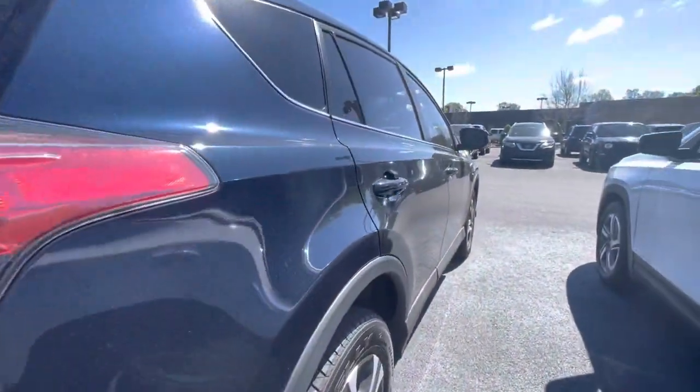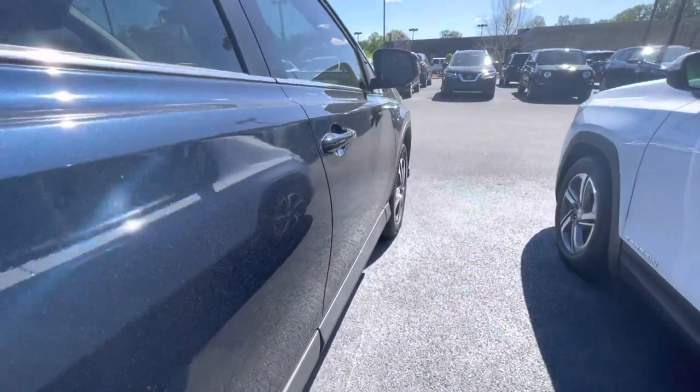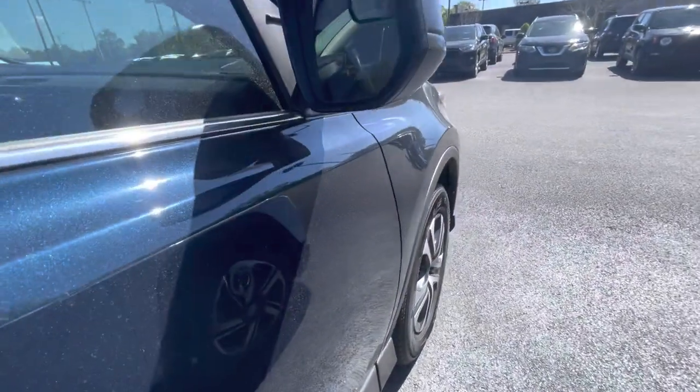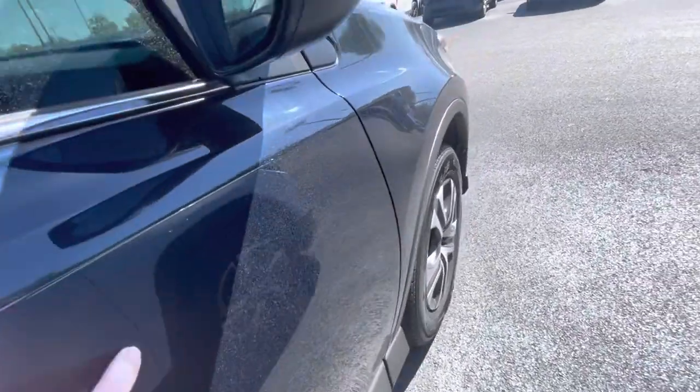Moving along to the passenger side — very, very clean vehicle as far as scratches and dings. Of course it has pollen, so it's not perfectly clean. Looks like a little door ding here on the front passenger door.